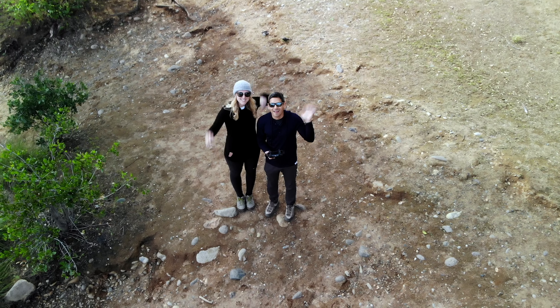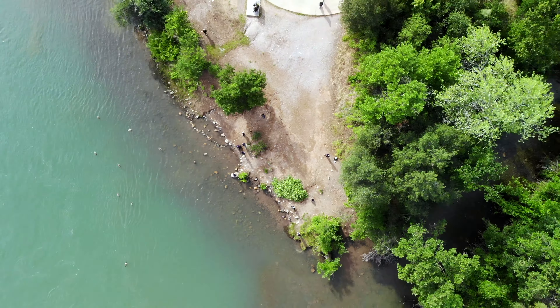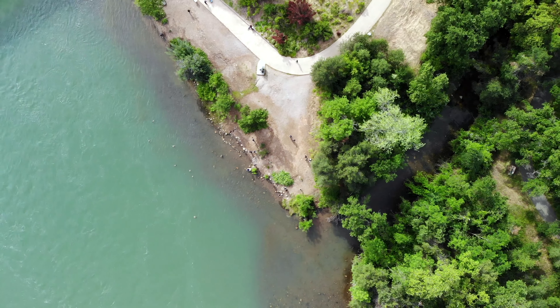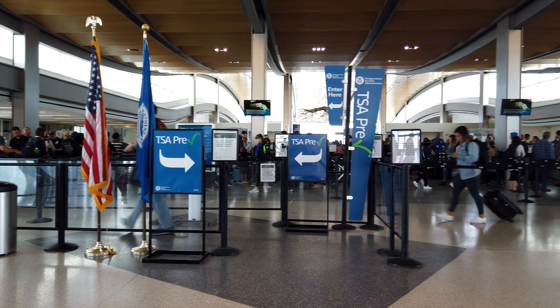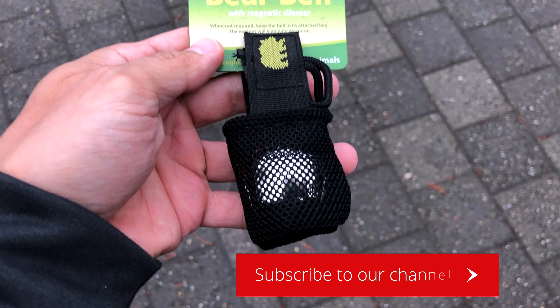Before we jump into the details, if you're new here, welcome to our channel. Trip Astute is a travel channel focused on sharing ways to make travel easier, affordable, and more enjoyable. Traveling can be stressful and expensive, so we're looking for ways to help you maximize your experience through travel tips, points and miles, and innovative gear. If that sounds interesting to you, please consider subscribing.